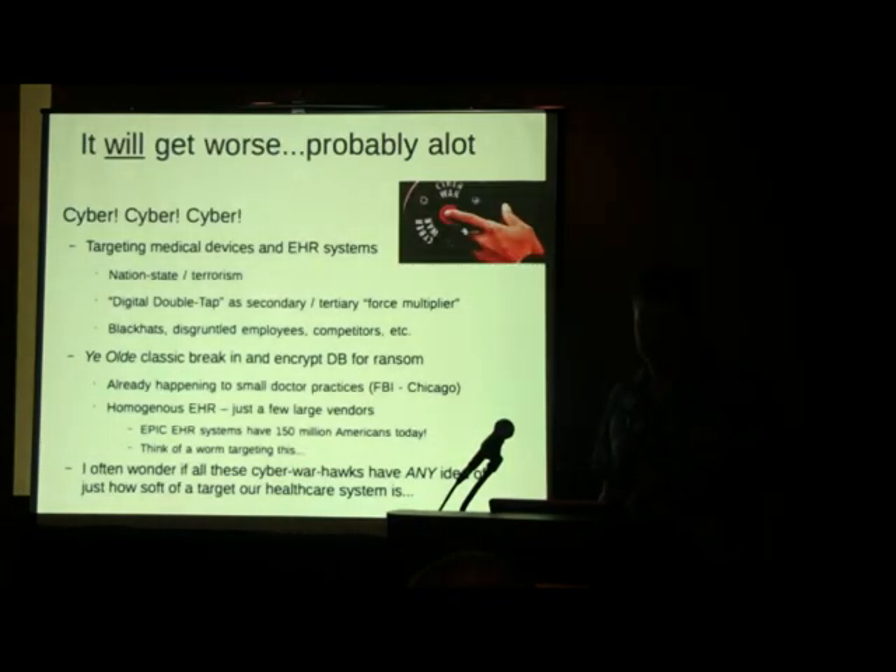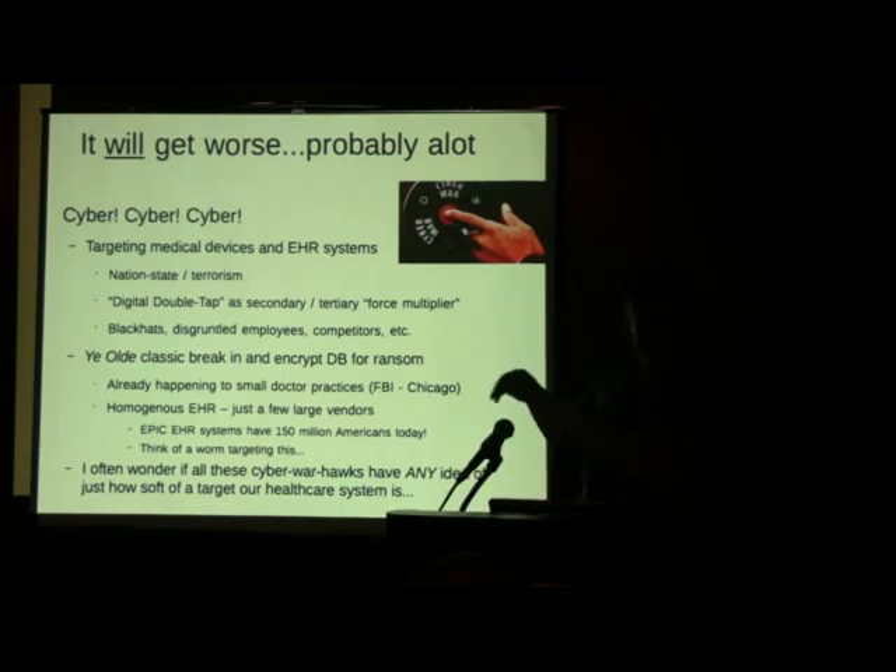It's going to get worse — a lot worse. Looking at nation-state and terrorism, I think about the 'digital double tap': a physical terrorist attack followed by an electronic attack on local hospitals. It's the same concept we see in Israel where a bomb goes off, first responders rush in, and then the second one goes off. The Americans do the same thing with drone attacks — hit once, wait 20 minutes, hit again when the rescuers arrive. That concept applied to hospitals is very concerning.